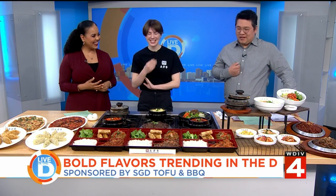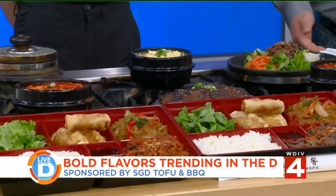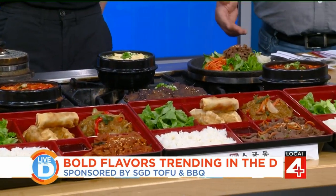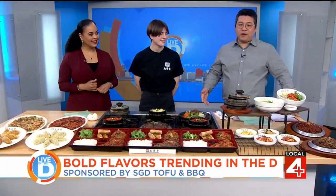Where are you located? We're located at Maple and Crooks — 1446 West Maple Road, Troy, Michigan 48084. We're on the same corner as the Toledo French Bakery Cafe in Troy.